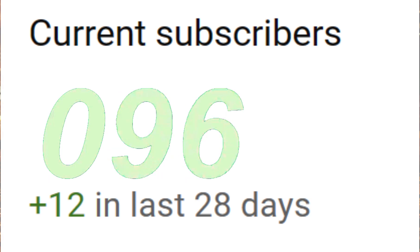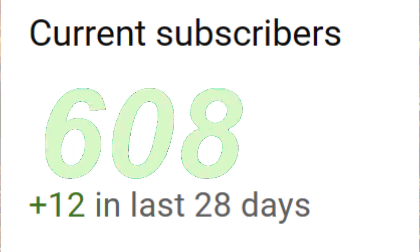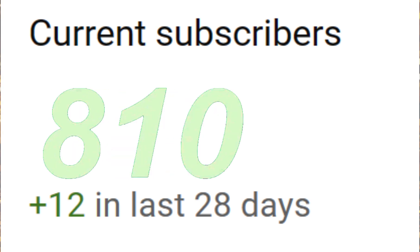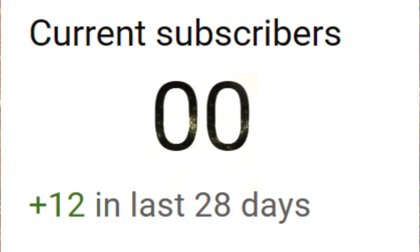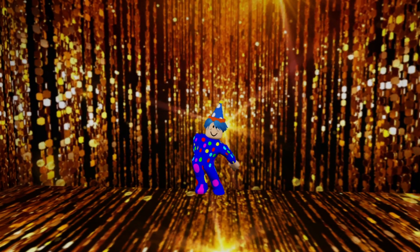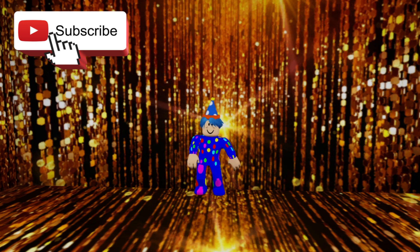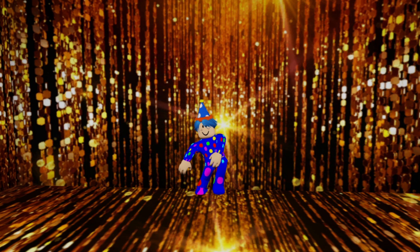Hi everybody, today is a very exciting day! I've been at 990-something subscribers for a long time, and finally you guys have subscribed more and more — now I have officially 1,000 subscribers! Thank you guys so much for helping me get here. I am ready to party!